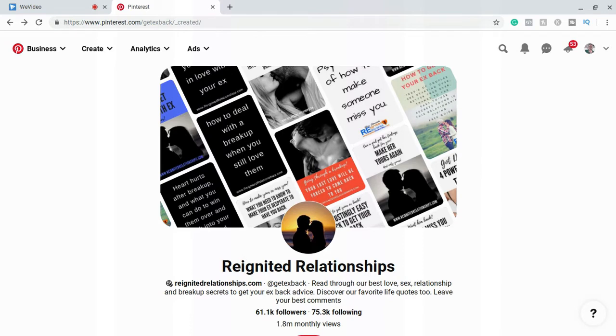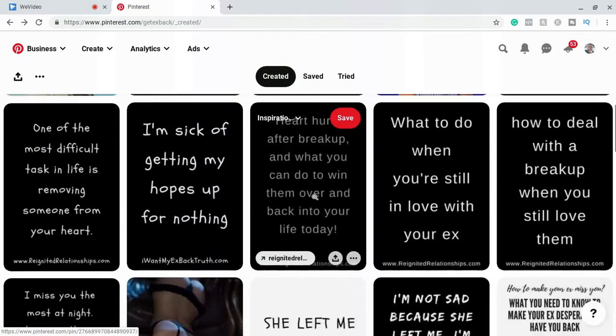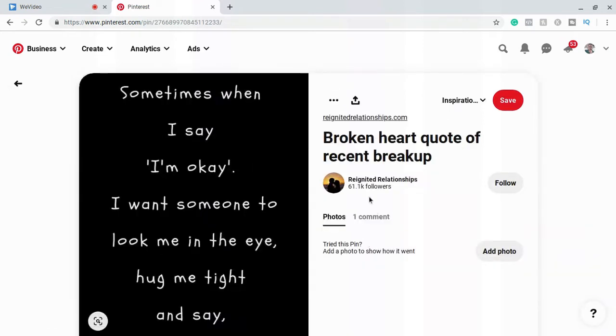This profile actually showcases what method number two is really, really well. It involves direct linking without going to a blog post, but it doesn't go directly to an affiliate link. You can find it at 'reunited relationships' — the handle is 'getxback' on Pinterest. If you scroll down, you'll find a lot of pins that are like quotes — most are just a black background with quotes on them, plus some photos. Quote posts, just like on Instagram, do really well on Pinterest. If you click on any one of these posts, you'll see they don't have any description — it's just the quote — and then it leads directly to the website, reunitedrelationships.com.